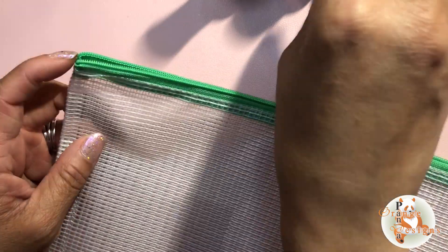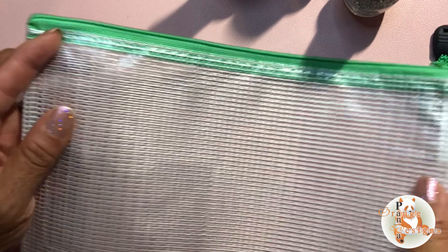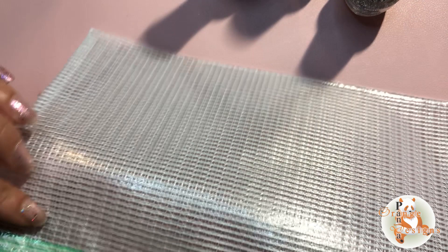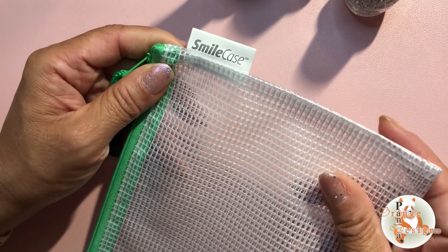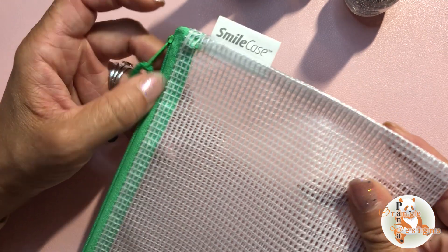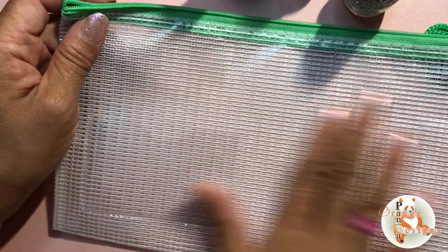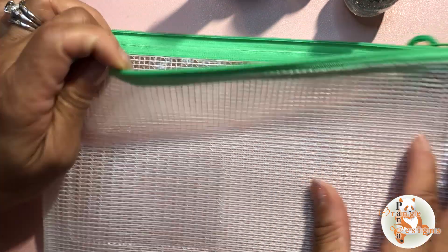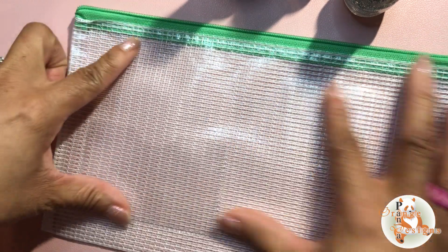I thought a Ziploc bag would be good for this, but I just tested it out and this pouch is perfect. The brand is Smile Case, and I'm pretty sure my dentist buys these in bulk, but they have them on Amazon as well. I'll look and share a link if I can find it.